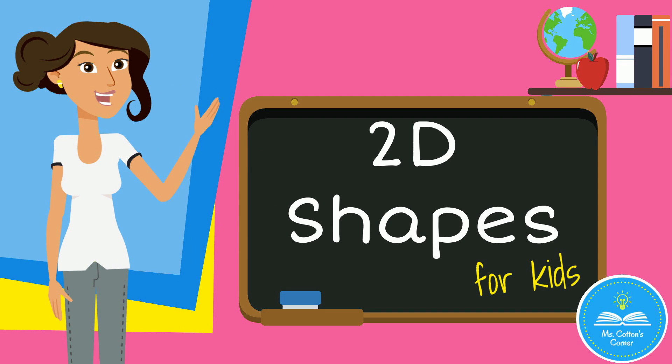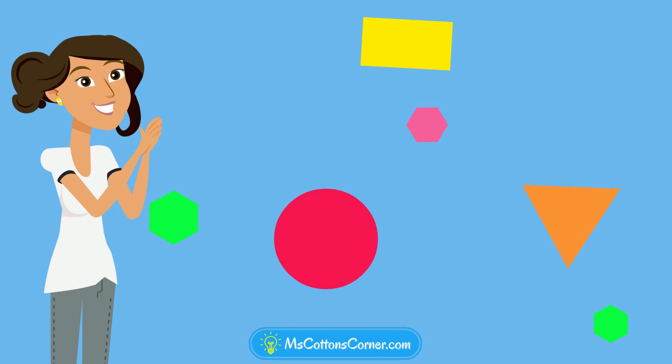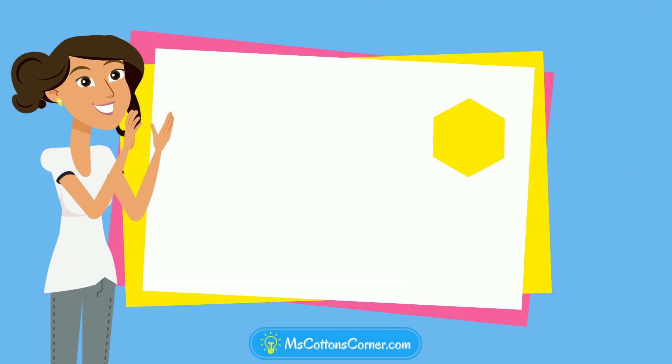Let's learn about 2D shapes. First, let's learn the names of all the shapes.